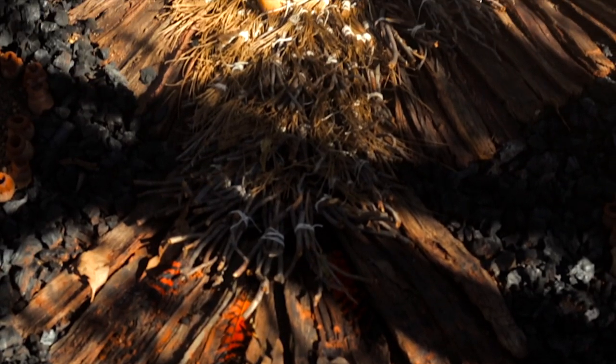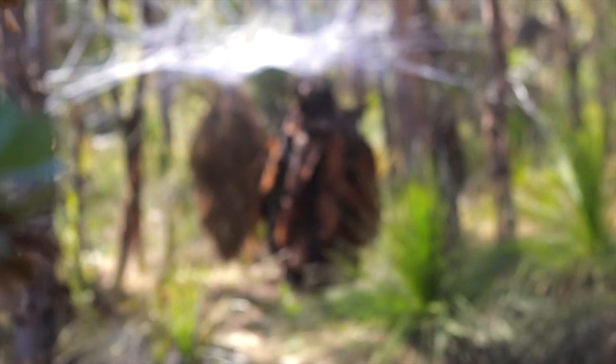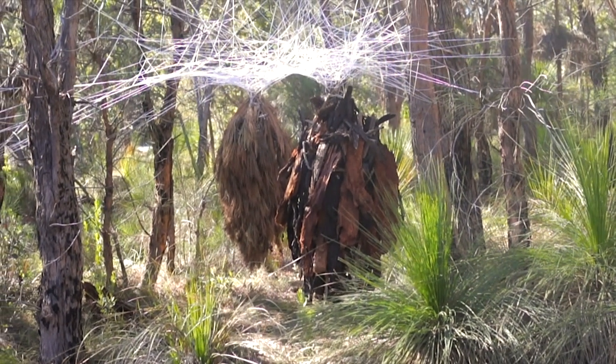Land art — or sometimes called earth art — is art that is made directly in the landscape, sculpting the land itself into earthworks, or making structures in the landscape using natural materials such as rocks or twigs. Basically, it's the making of art in a singular environment outside. Like actually outside — I'd have to leave my room if I wanted to do it.